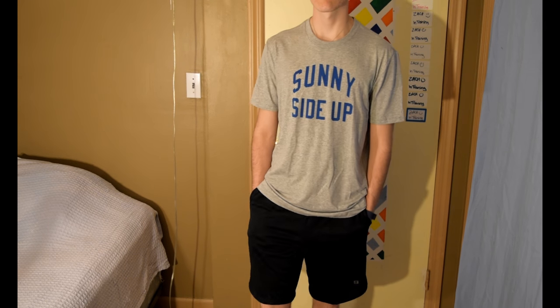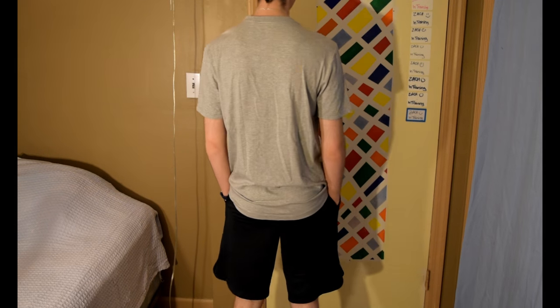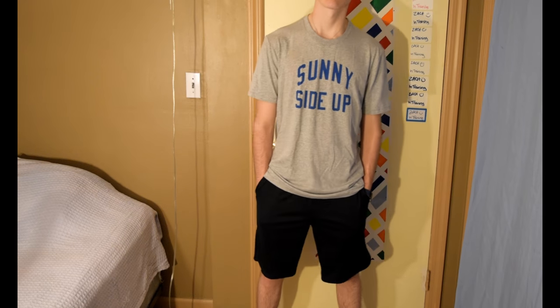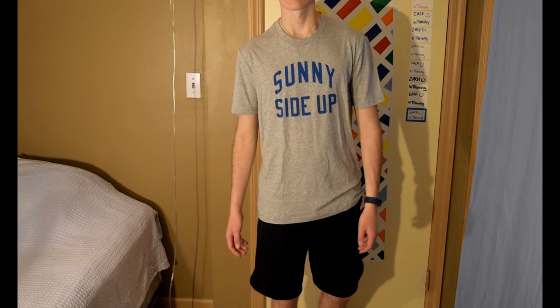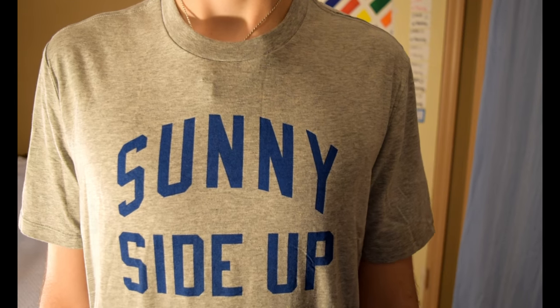And in this final outfit I am wearing a pair of Layer 8 black basketball shorts, originally priced at $24, and I bought them for $9.99. I have them paired with a light grey sunny side up t-shirt from The Gap, originally priced at $10 and I bought it for $7.99. I love wearing basketball shorts to bed because I believe basketball shorts are for two things: basketball and bed — not casual wear.